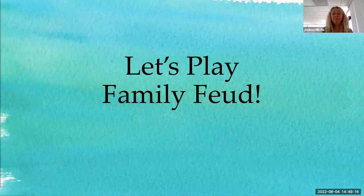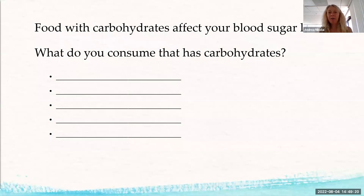Let's play Family Feud! What foods have carbohydrates? Dairy, pasta, rice, bread, milk, corn, potatoes, sweets, sweet potatoes, donuts — you guys almost got all the food groups. Good job!